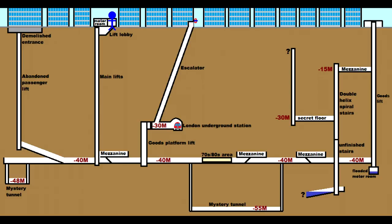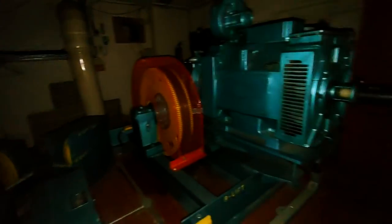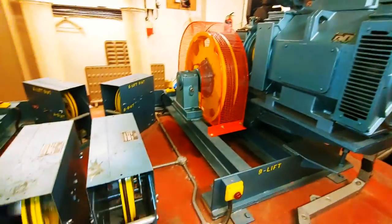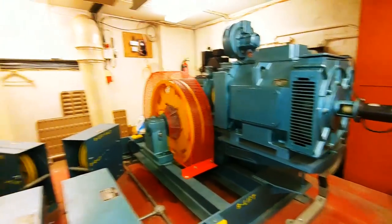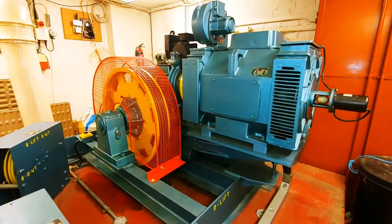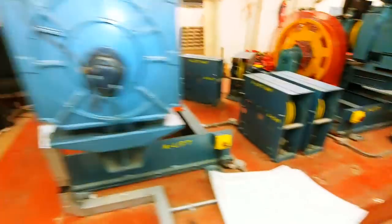We're entering the deep bunker on the ground floor. Before we go any further, there's the motor room — that's right, this place has working lifts. These lifts are 1940s lifts and were modernized in the 1980s with Thames Valley.